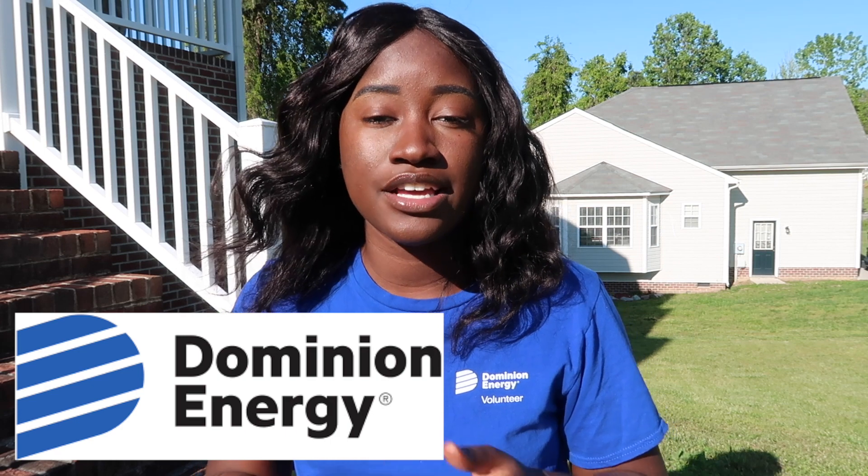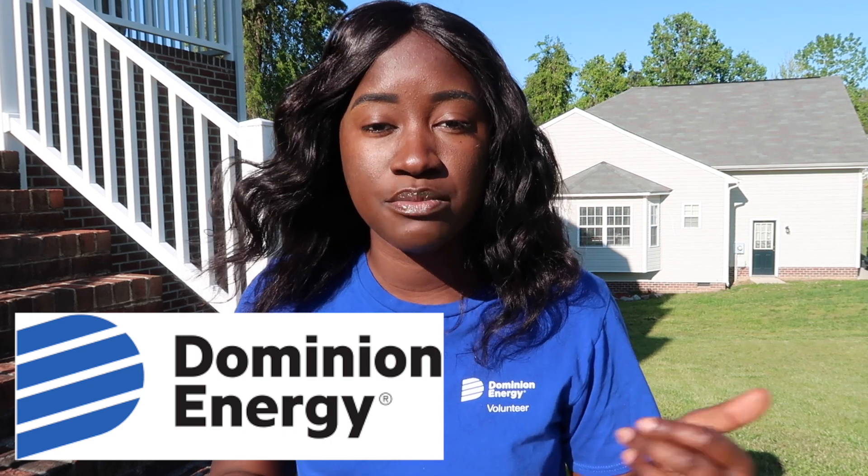Hey everybody, this is Christina DiGenae, and today I'm going to be talking to you about my internship experience at Dominion Energy. For summer 2018 and summer 2019, I interned in the Petersburg office of Dominion Energy, and I was an electric distribution design intern. I'll be talking about things like my interview, orientation, the perks of being an intern at Dominion, what a typical day is like, and just things that you had to do as an intern.